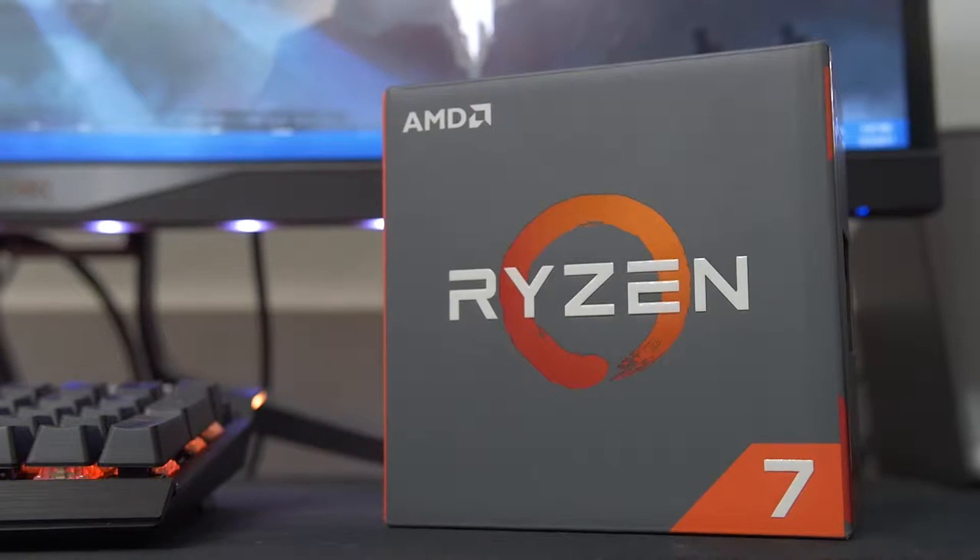That is one area where the 1700 really does shine. It is quite a deal because on the Intel side, if you were to step up to a 6 core, 12 thread part that could compete in that same space, you'd be looking at the 6800K, which is at least $80 to $100 more than the 1700.